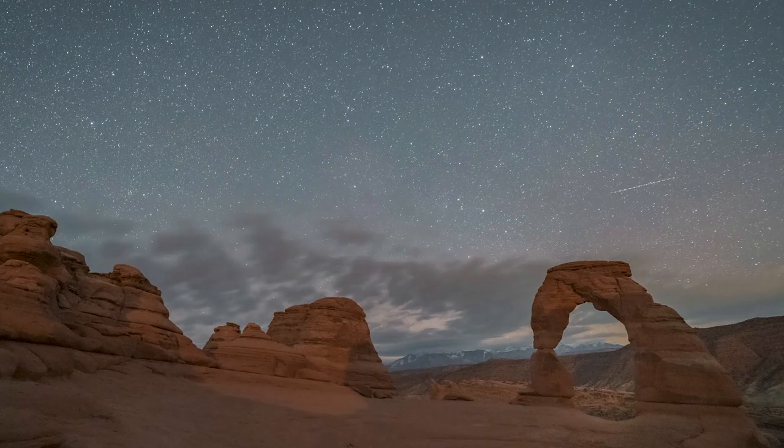My name is Dan Zafra. I'm a professional landscape astrophotographer and the co-founder of the travel and photography website Capture the Atlas.